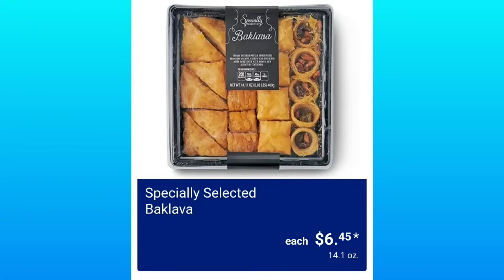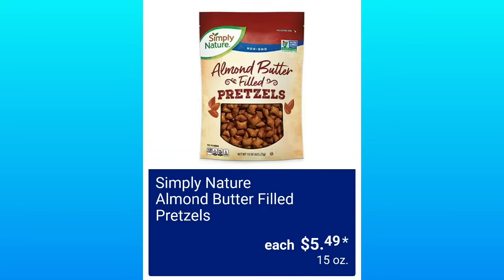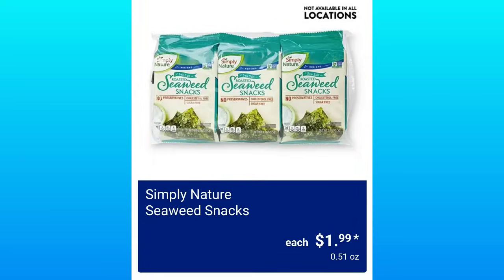I love Baklava so much — it's so good, $6.45. Organic Plantain Chips, Lime or Pink Salt, $3.09. Simply Nature Almond Butter Filled Pretzels, $5.49 — I know you guys love their peanut butter pretzels, I wonder if the almond butter ones are just as good. Simply Nature Seaweed Snacks, $1.99 — I said I need to try these, and some of you were like, don't do it Amy.